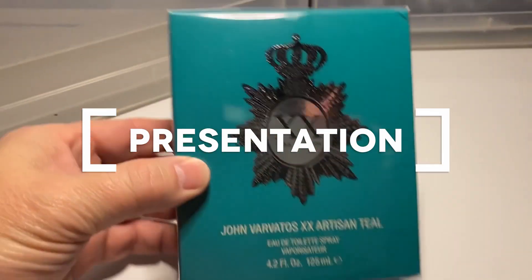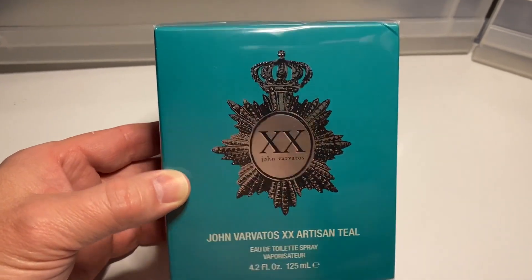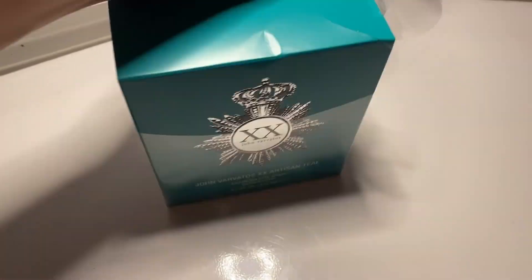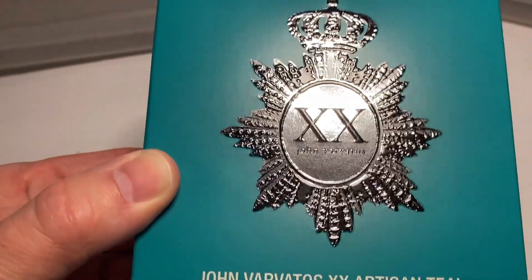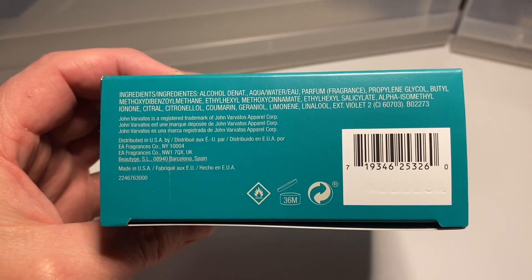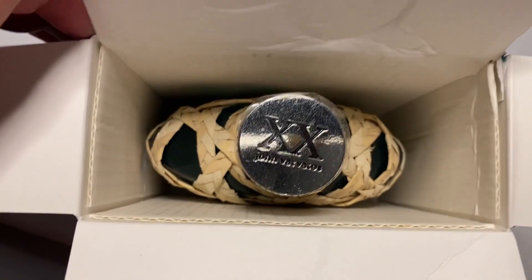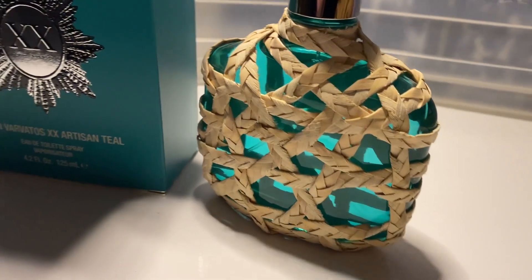The box itself is teal, and on the front you've got a diadem or pendant — kind of reminds me of a fleur-de-lis with a crown on it. It's silver with XX and then John Varvatos underneath it. John Varvatos XX Artisan Teal is an Eau de Toilette, 125 ml. The sides of the box have no information, the back is also blank. Really the only information is on the bottom — ingredients listing, registered trademark and address info, some stickers, UPC, and of course the batch code.